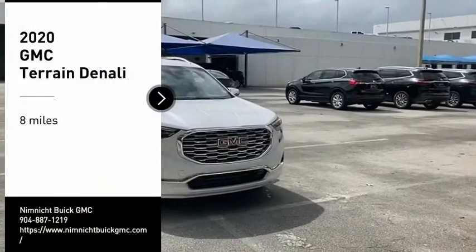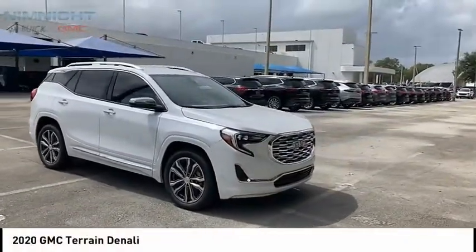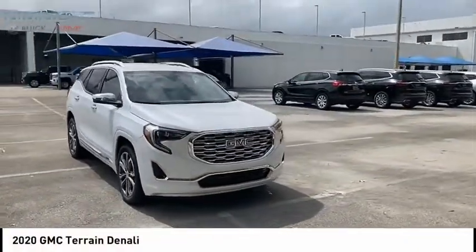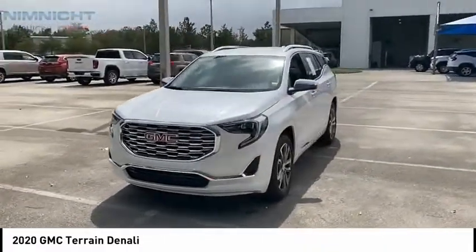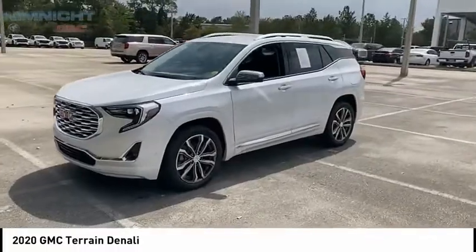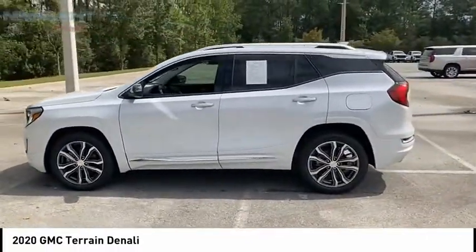Come test drive the 2020 Terrain. The GMC Terrain combines the benefits of a crossover with the style and functionality of an SUV. Terrain offers uncompromised capability, a balanced stance, and a commanding view of the road, letting occupants enjoy a confident driving experience.